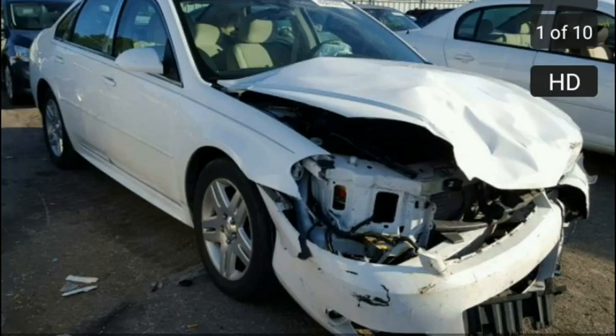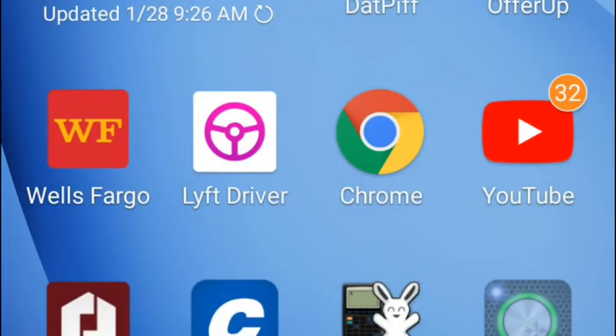So is this car worth it? Leave it in the comments and let me know your opinion. As always, stay strong, stay healthy, and stay inspired. Peace.